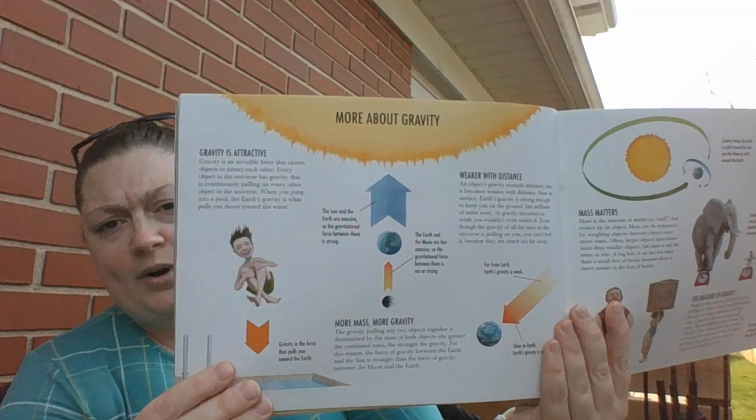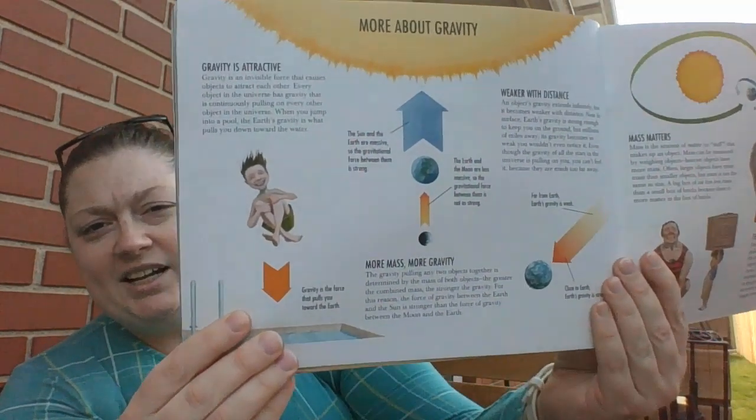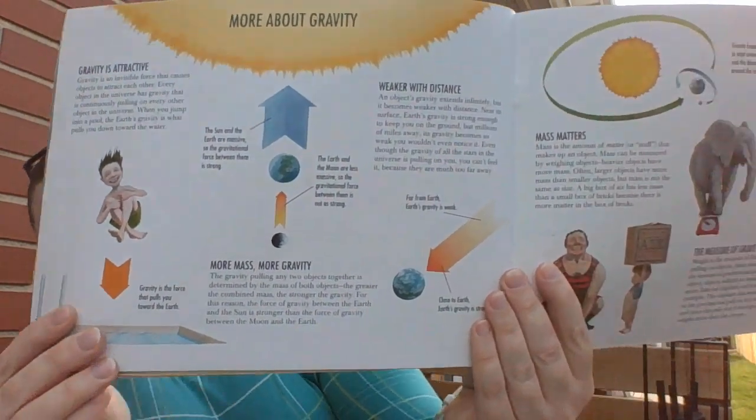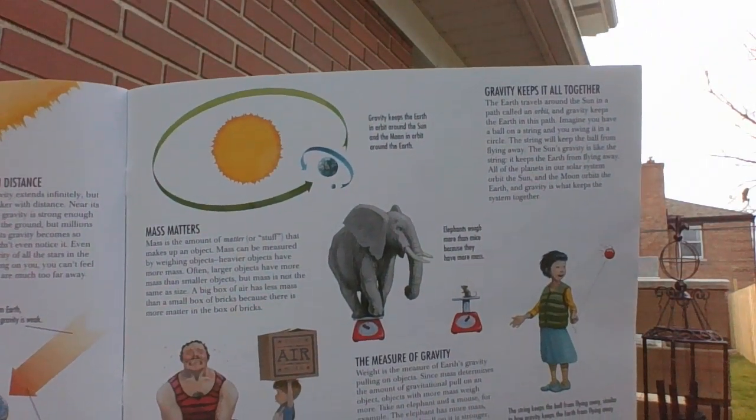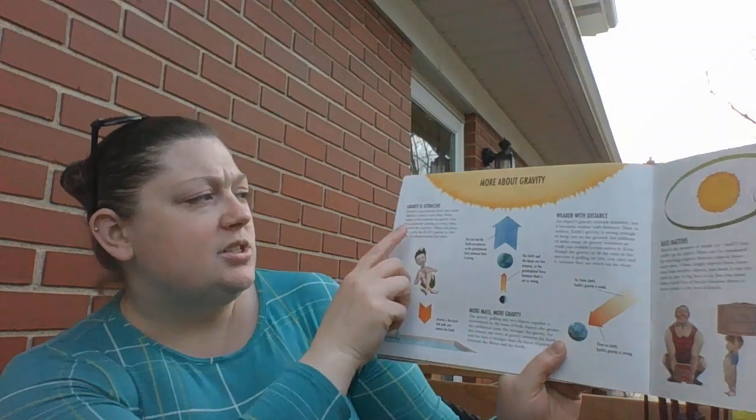So then we have our page in the back that gives us a little bit more information about gravity. I'm going to turn the book so I can see a little bit better, but I'm going to make sure you have time to see all of the pictures. Starting over here, it says gravity is attractive — gravity is an invisible force that causes objects to attract to each other. When you jump into a pool, the Earth's gravity is what pulls you down towards the water.